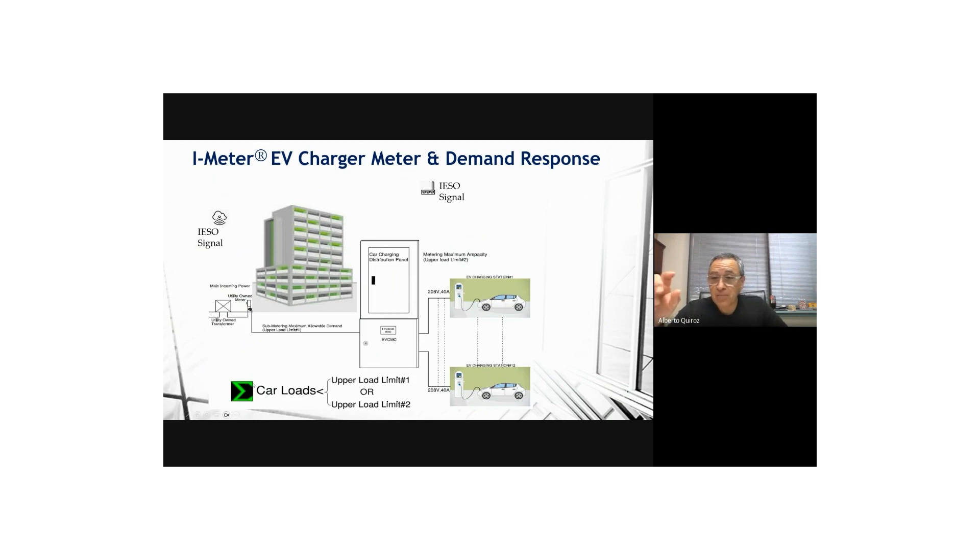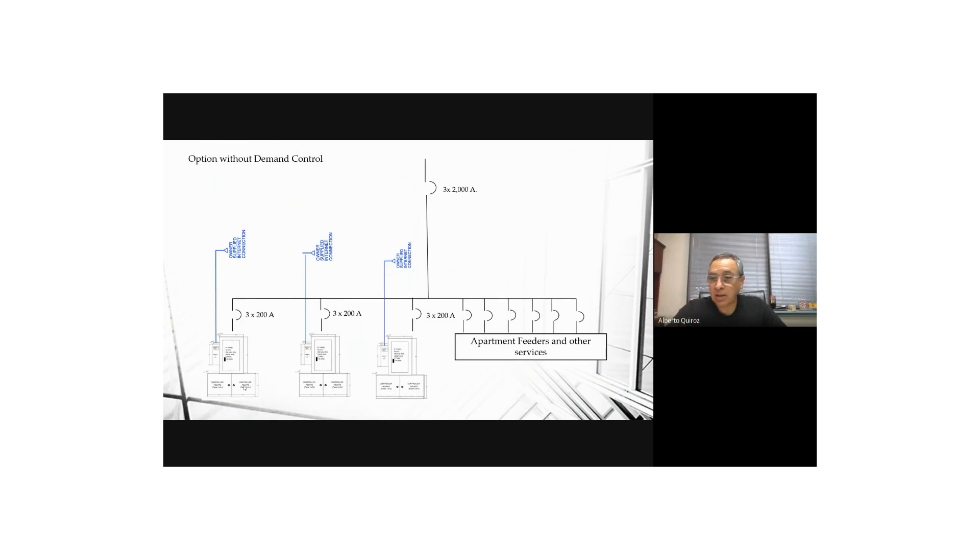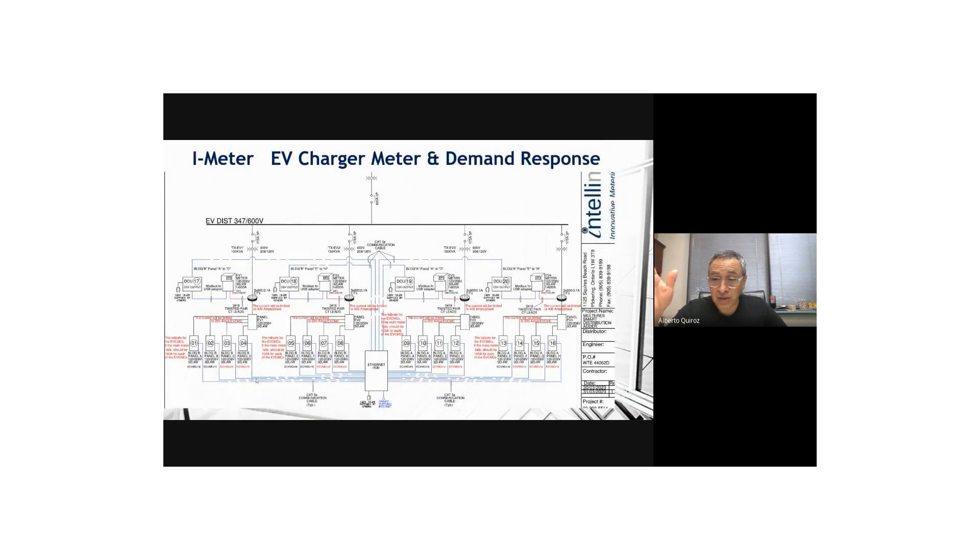The EVCMC has two levels of operation: the building or main feeder level, and the level of individual EVCMC units. It doesn't matter how many units you have — one, two, or three — they can work independently or communicate as a single unit with no limit. Here's an example from a project we recently sold in British Columbia in Vancouver: almost 300 chargers that would have needed 2.2 MVAs of energy. Instead of going to the utility for 2.2 MVAs — requiring trenching, a new substation transformer, and a new switchboard — we managed to do it with 600 KVA. The 272 chargers all communicate as a single system.